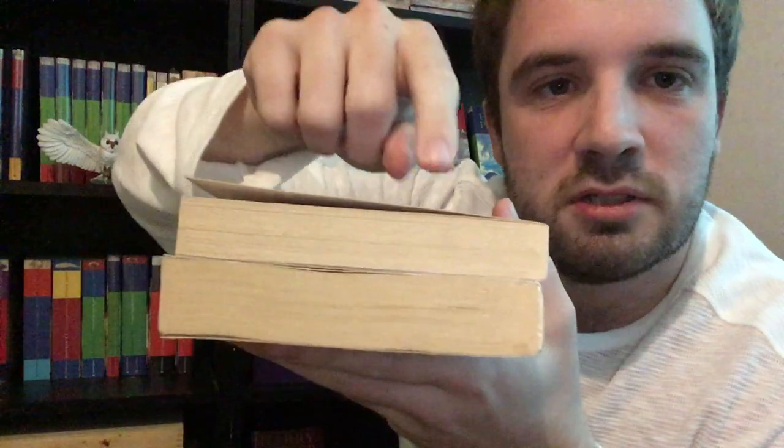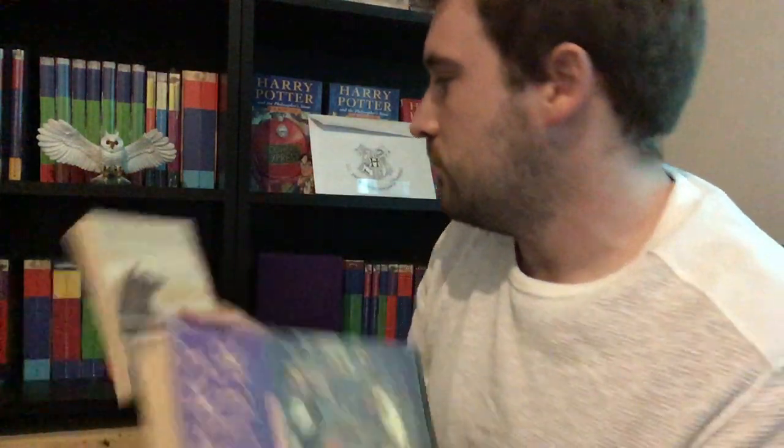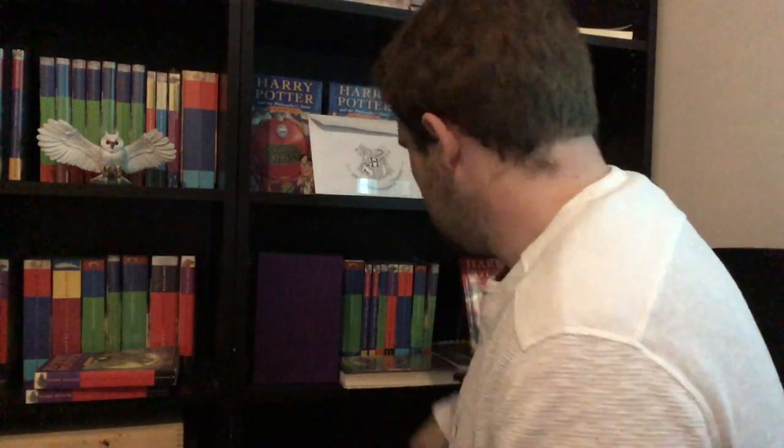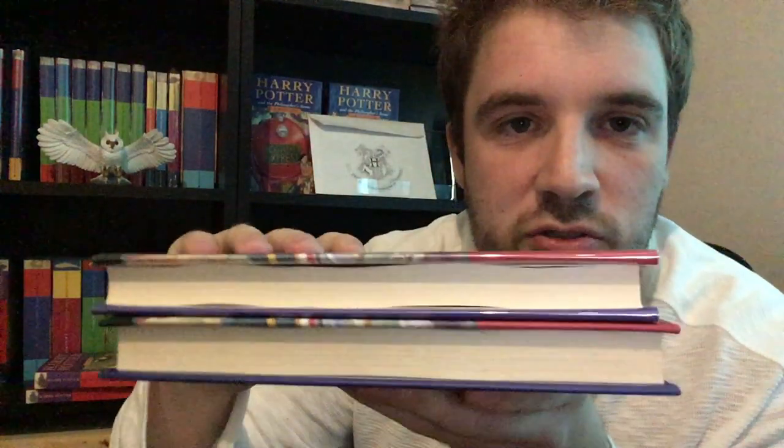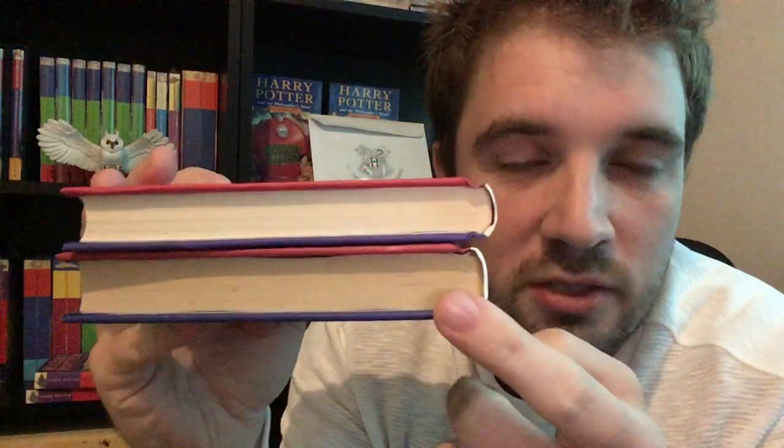I have a UK paperback printing of Harry Potter and the Prisoner of Azkaban here, and if you compare the two you'll notice that the UK printing on top is thinner than the Australian printing on the bottom. This is another piece of evidence supporting the theory.